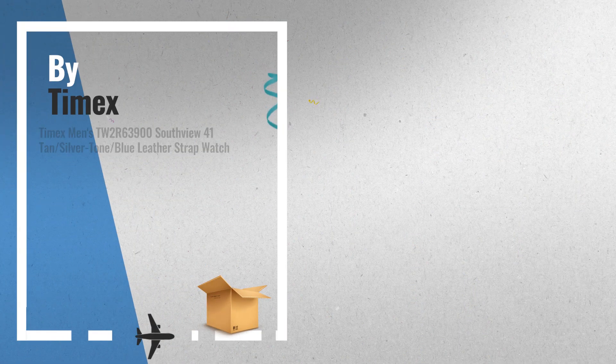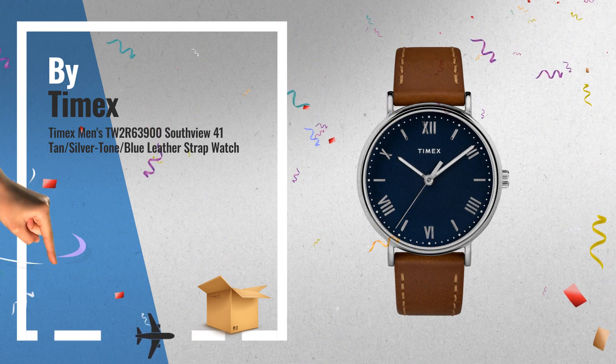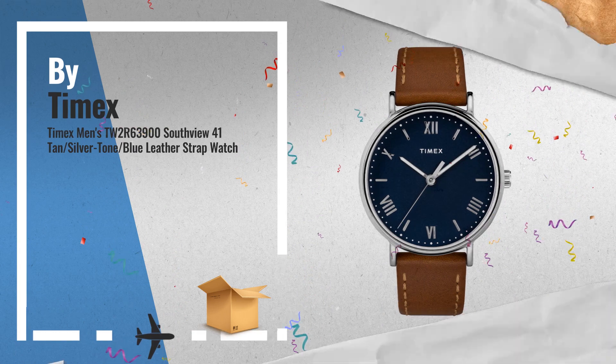Number 5: the rich blue dial and silver tone case, paired with a tan leather strap, gives you a distinguished look you can wear from day to night, by Timex.